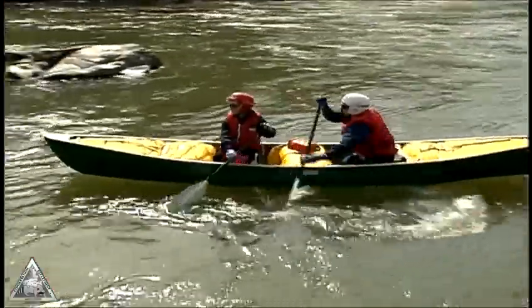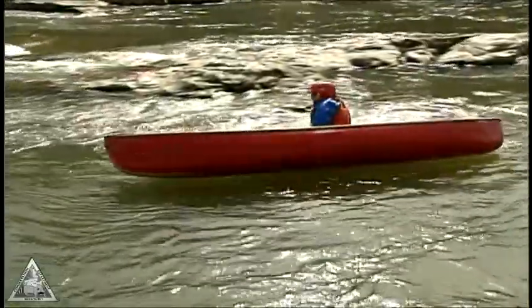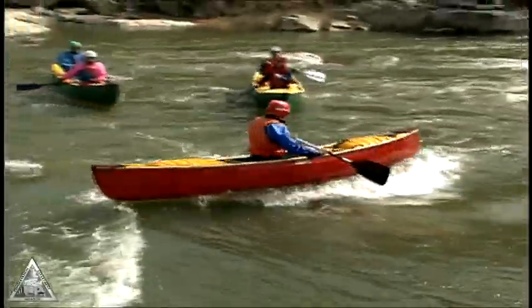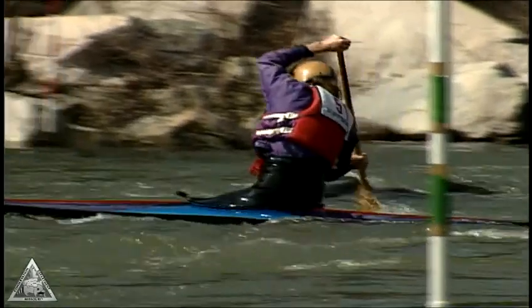Canoes are divided into categories by size — tandem or solo — and by open or covered deck. A solo canoe can carry an adult and child, where a tandem canoe can fit up to two adults and one or two small children, or an adult and two children. Covered canoes are used strictly for whitewater.